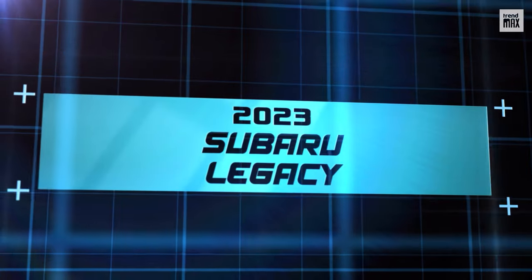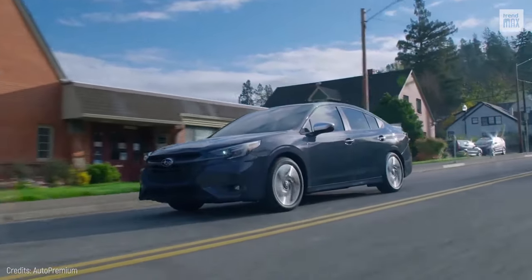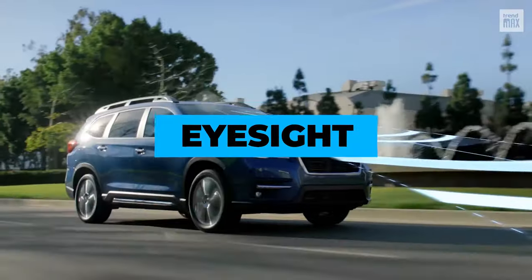2023 Subaru Legacy. Good headlights, good structure and safety cage, but above all, good crashworthiness. This mid-sized car received a superior safety rating from the IIHS thanks to its set of driver-assistant technologies called iSight.